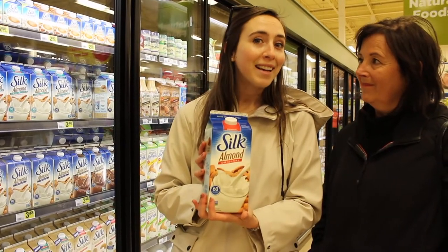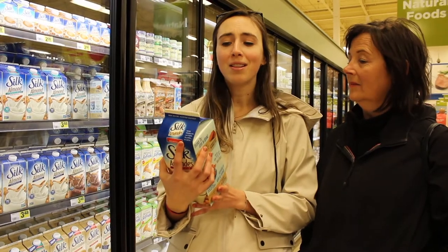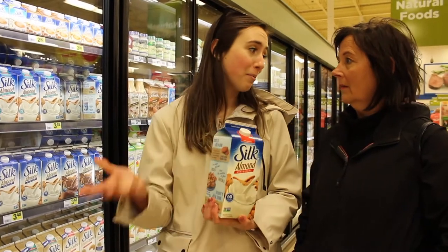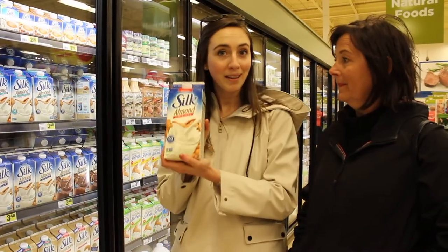The best part about almond milk is that it lasts a lot longer than regular milk. It lasts until June 3rd, whereas normal milk would last like a week and usually you'd have a spoilage issue. So almond milk is important to buy.